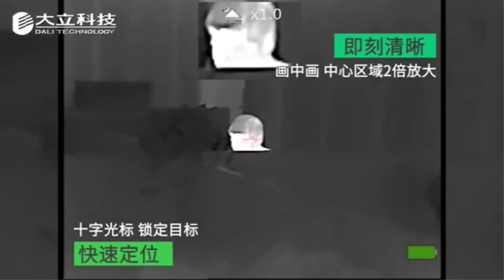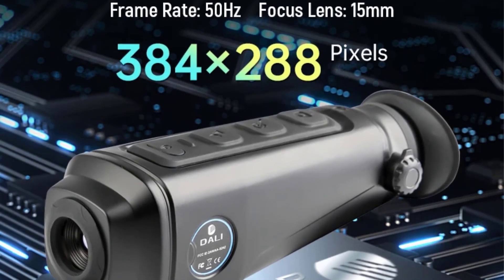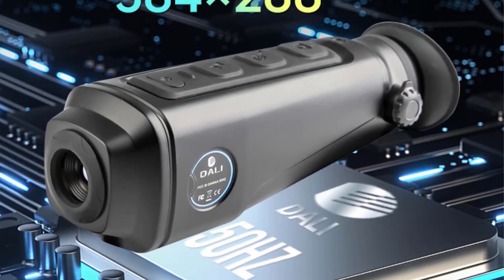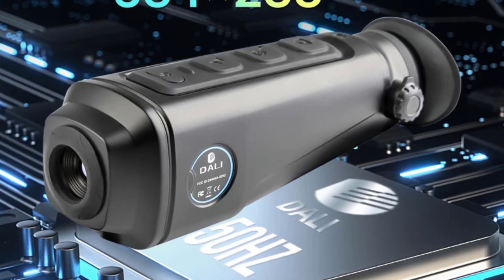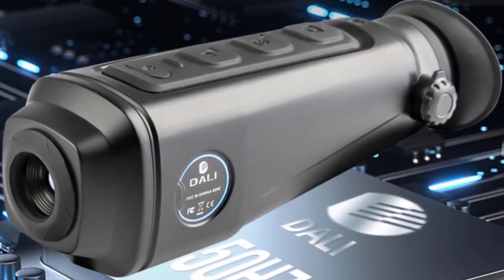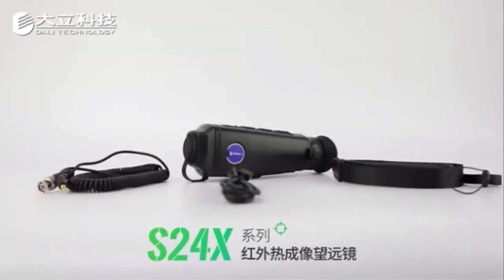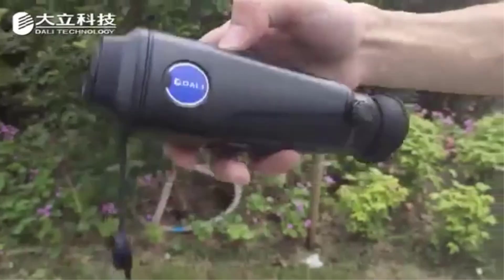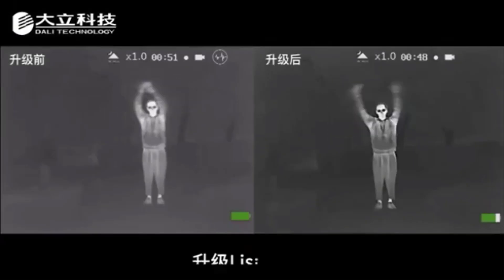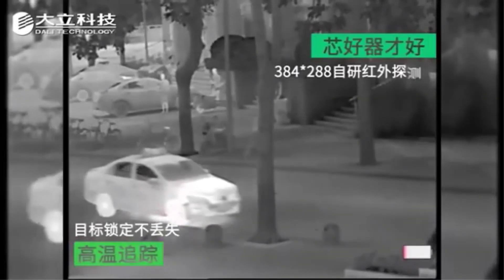Weighing just 330g and compact in size, this monocular is portable and easy to carry for extended outdoor use. The S243 Pro excels in long-distance detection, with capabilities of detecting vehicles up to 1400m and humans up to 1000m, with recognition distances of 480m for vehicles and 345m for humans. The device also offers a forest observation mode, 4 pseudo-color image modes, and a picture-in-picture mode for detailed target observation. With its advanced features and high-quality imaging capabilities, the S243 Pro is a versatile and reliable tool for various outdoor and professional applications.